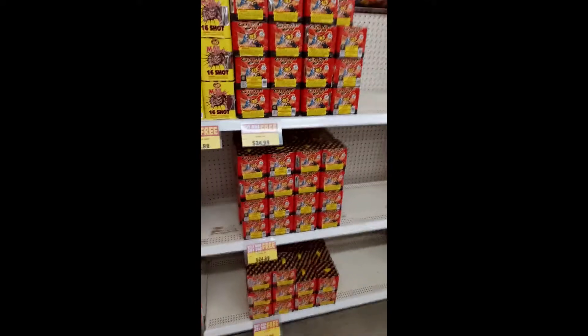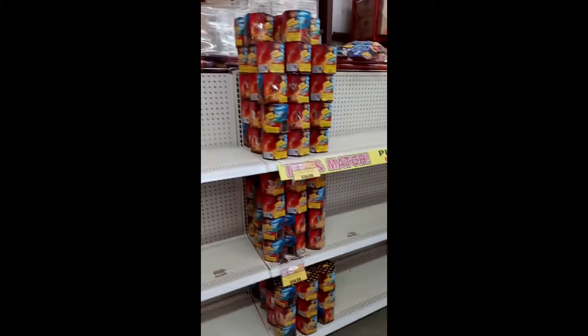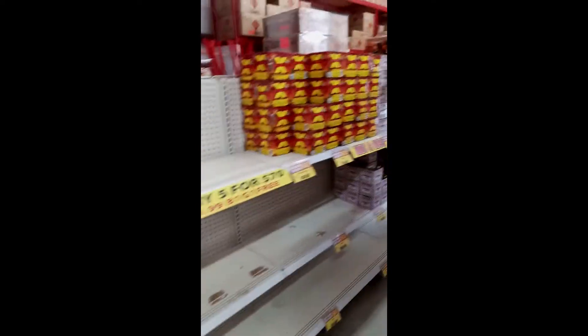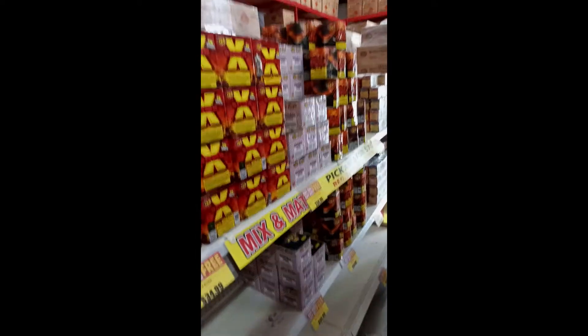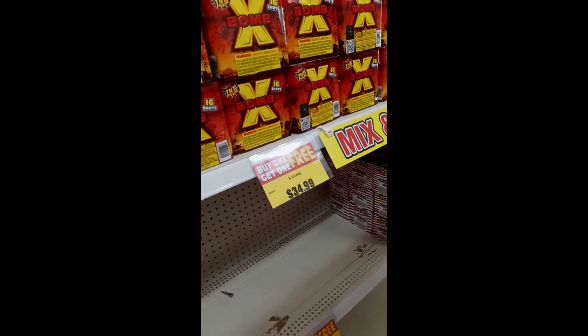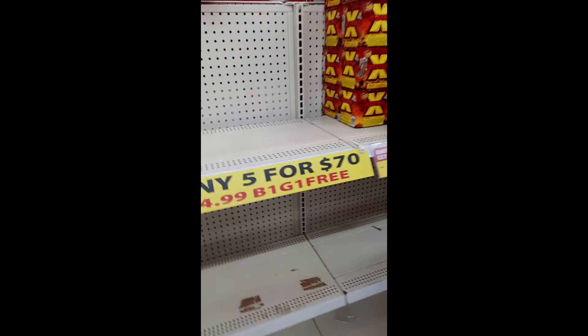Here are some 200 gram cakes — small ones. These are 5 for $70, that's really good. Here's a mix and match — buy one get one free, or you can get 5 for $70.